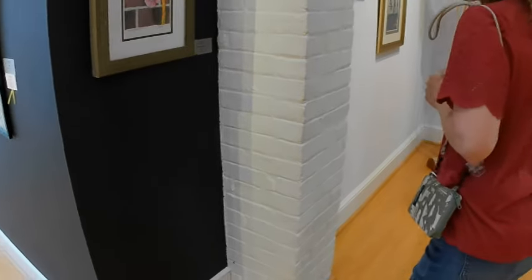And guess who bought my piece? Karen Desmond. Yeah? Wow. That's mine.